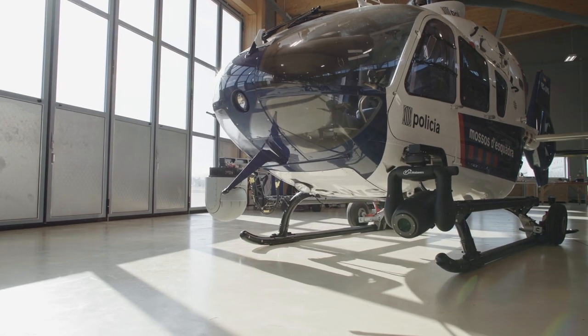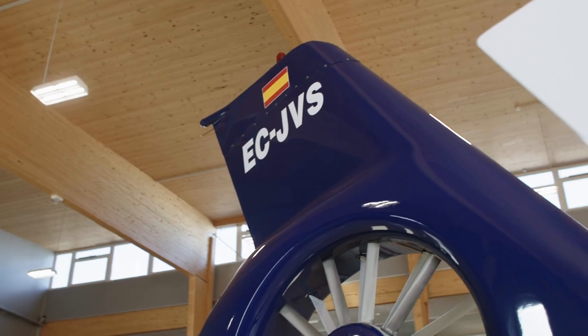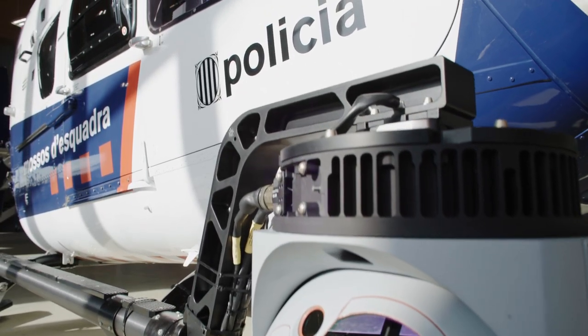Today this EC-135 goes to our Spanish client Alliance. The end user will be the Catalonian police.